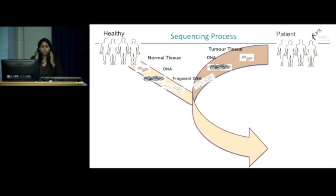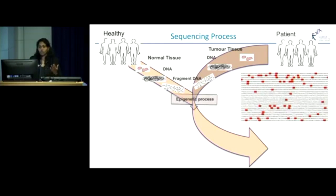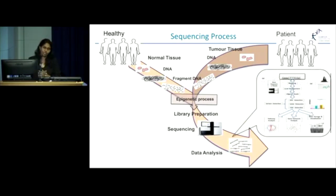We would subject the fragmented DNA to a standard process which can give the genetic sequence. However, in our case, we need the epigenetic sequence — so we would subject it to a special epigenetic process which can give you the epigenetic sequence, followed by a process called library preparation. This involves a lot of steps to prepare the fragmented DNA in such a way that it can be read by the sequencer. And inside the sequencing machine, there's a lot happening. And finally, what we get is huge amounts of data which needs to be analyzed.